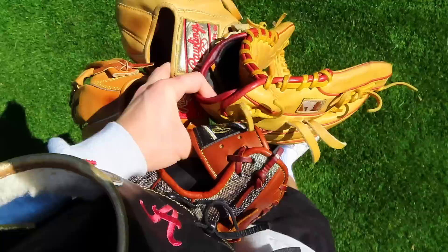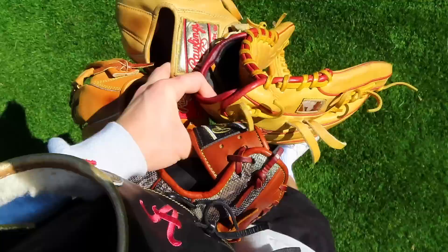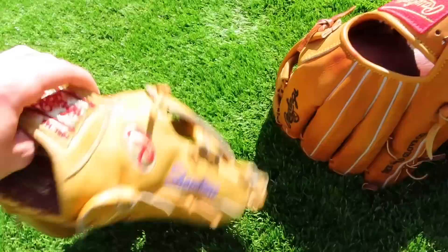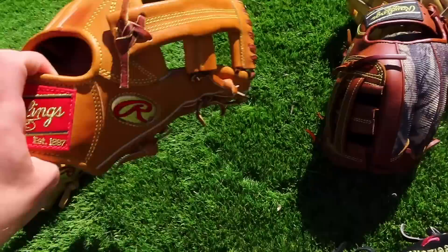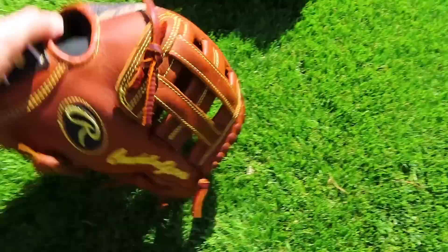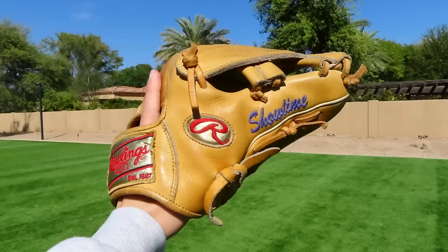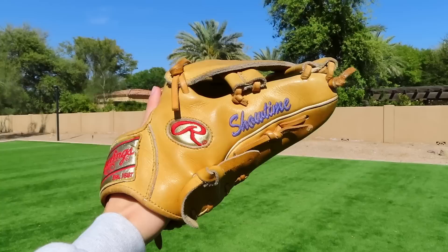I'll try to break it in pretty quick and give you guys an update in one of the upcoming videos. We're gonna go play some catch right now to keep the arm active — it's really hard staying in shape during this lockdown. The gloves I'm playing catch with today: obviously the Showtime, one of my favorites; the TT2 stock with the gold label; the Alabama — I won't throw much with it; my Coachella 204 half camo; and my ASU PP05.